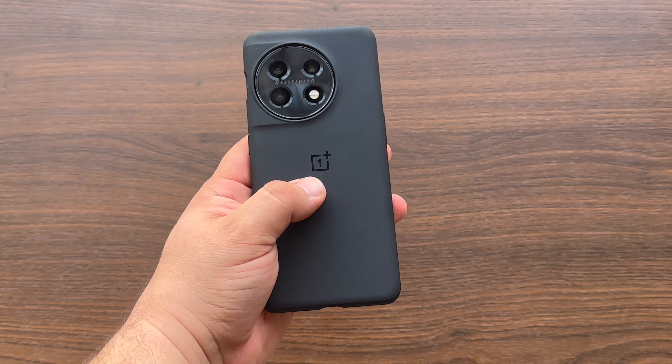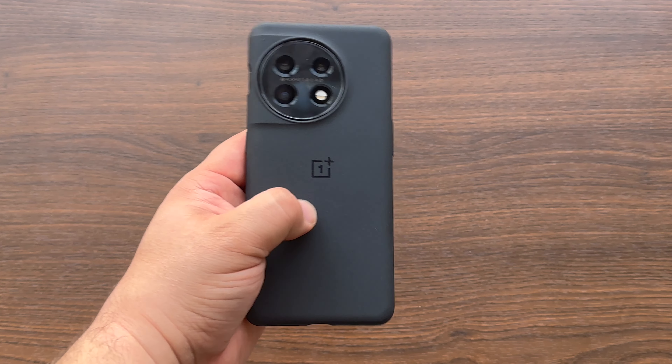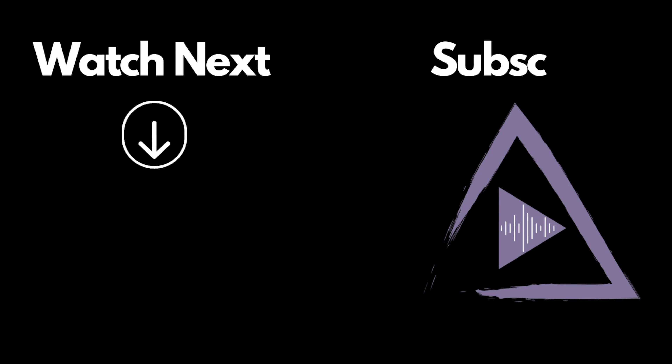Of course, let me know your thoughts on the OnePlus 11 in the comments down below. Thank you for watching, take care, and stay safe!